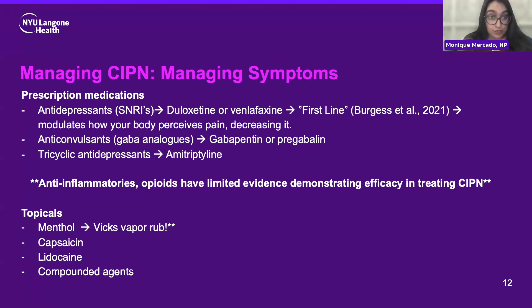Regarding prescription medications: interestingly, the first line in treating chemoneuropathy is two different types of antidepressants — duloxetine or venlafaxine. These can reduce pain symptoms by changing how your brain perceives pain. There are also anticonvulsants, which are very common — many patients may have heard of gabapentin or pregabalin. These are different types of nerve pain medications. Another type of antidepressant, amitriptyline, can also really help with reducing pain. Anti-inflammatories like ibuprofen or even steroids and opioids have limited evidence showing effectiveness in treating pain caused by chemoneuropathy, so that's something important to keep in mind.